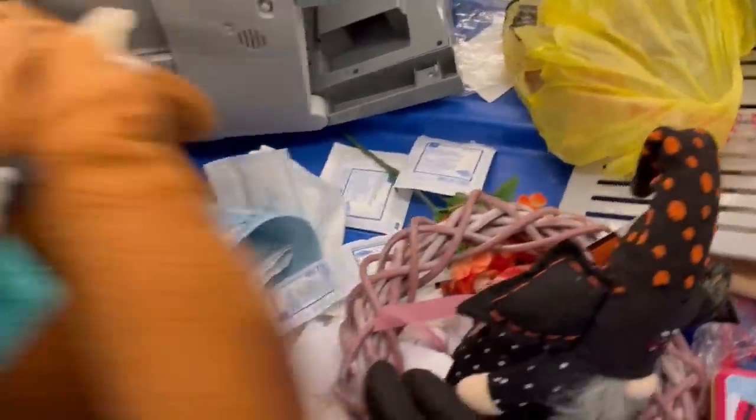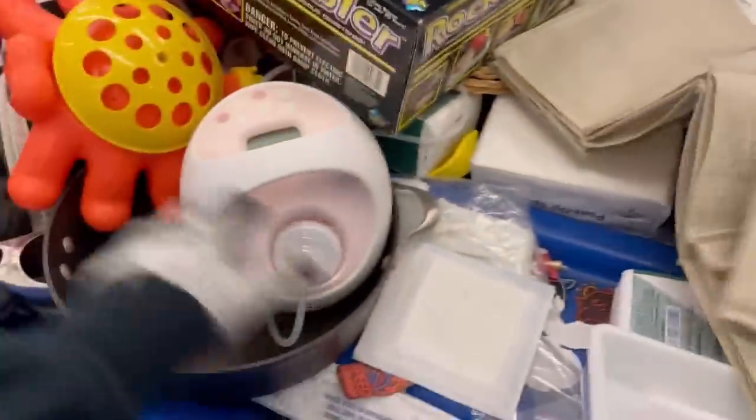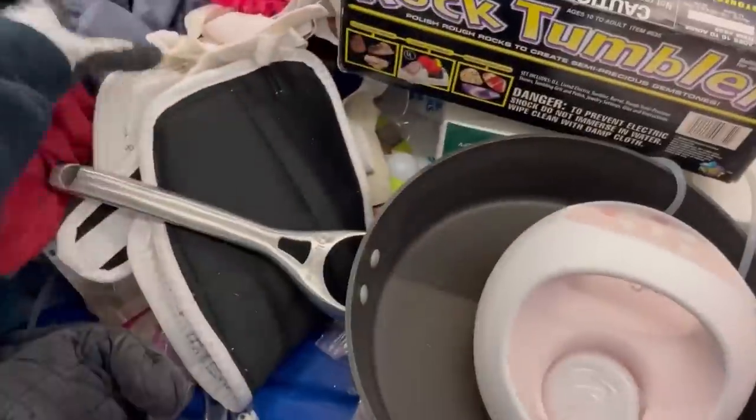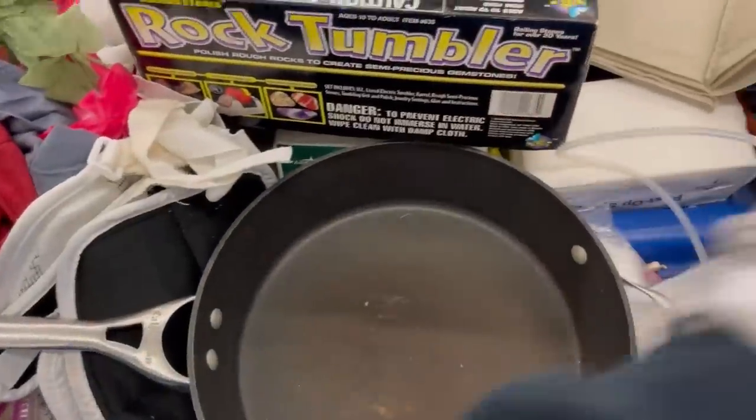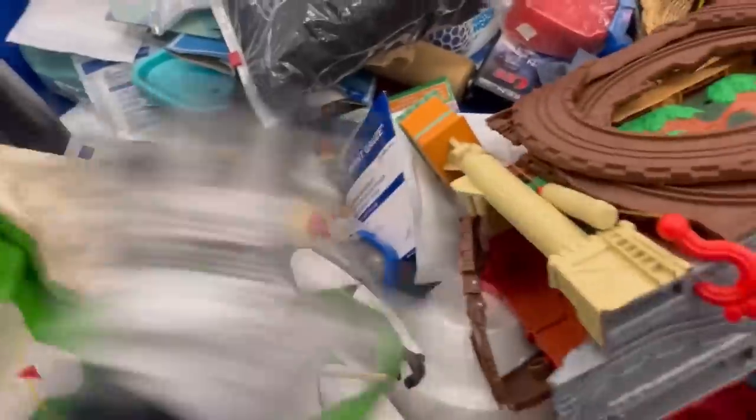Those foam pieces right there are good for shipping. If you can get them for a good price, maybe they'll work with you — you can use them as padding. Right now it's been about week three that I have not gone to the Goodwill bins, because I'm focusing on selling and listing right now. I need to list and sell.